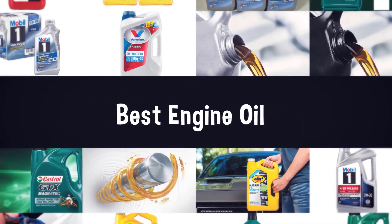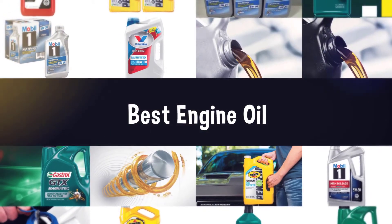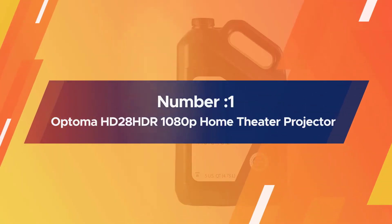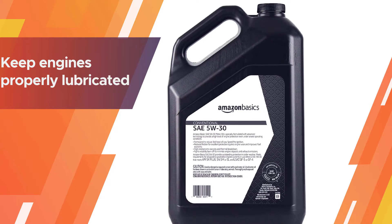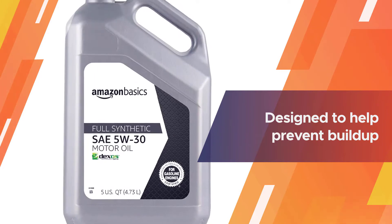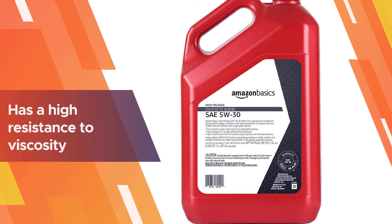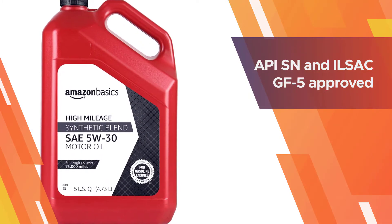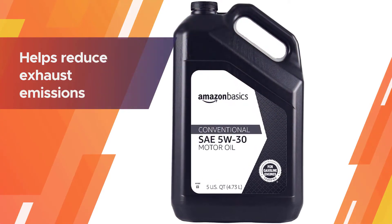If you are looking for the best engine oil, here is a collection you have got to see. Number one, most popular: Amazon Basics Conventional Motor Oil. This conventional motor oil is available in 0W20, 0W40, 5W20, 5W30, 5W40, 10W30, 10W40, and 20W50 viscosities. It can be purchased in a one-gallon jug, a five-quart bottle, or a six-pack of one-quart bottles.